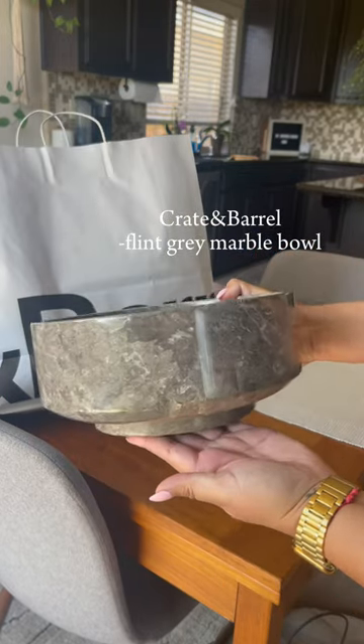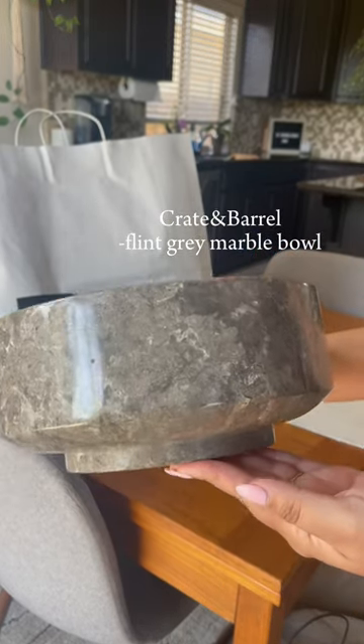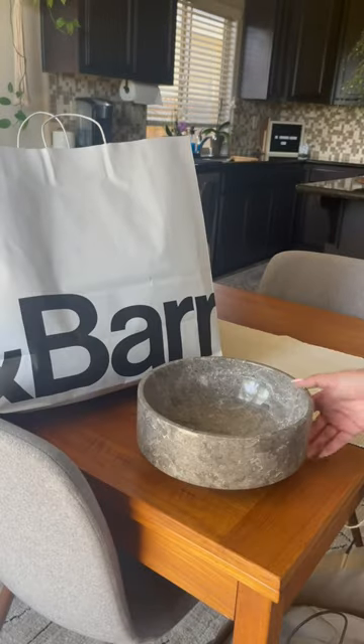Next is this marble bowl. This is my favorite by far. It's heavy AF and it's perfect — it's just so beautiful. I'm obsessed.